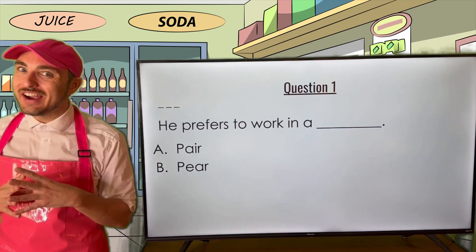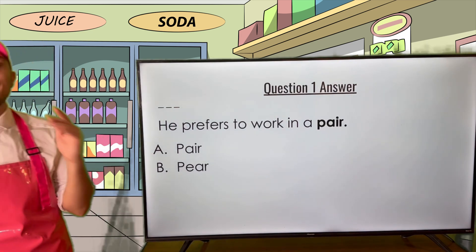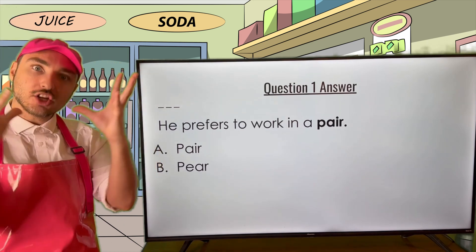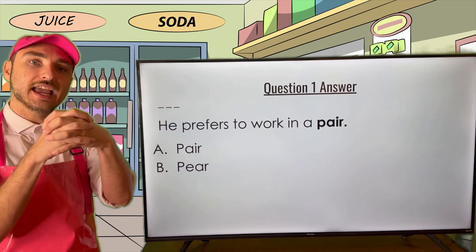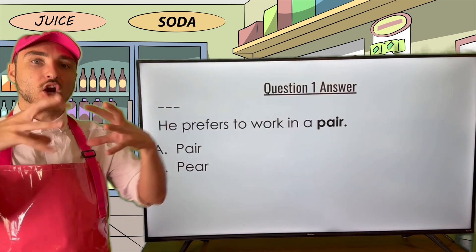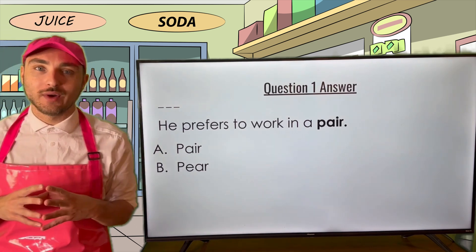All righty, what'd you get, Grammar Goodies? Here's the answer — the answer is pair, P-A-I-R. Like a duo — two things put together into one. He prefers to work in a pair, a unit of two. Pair is the correct answer.